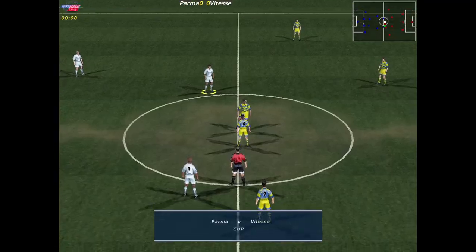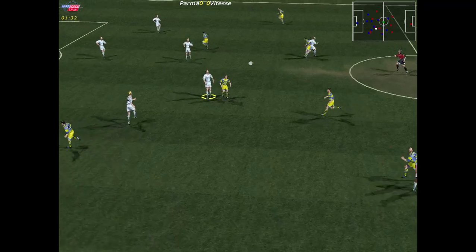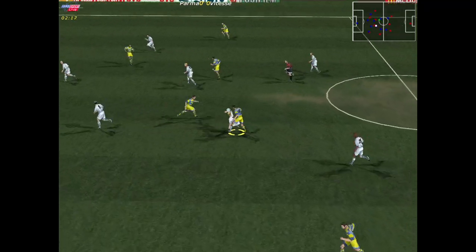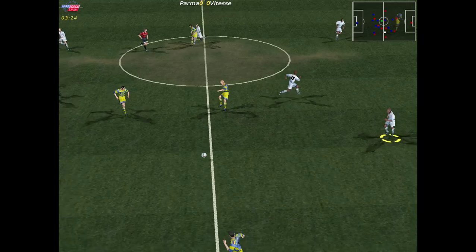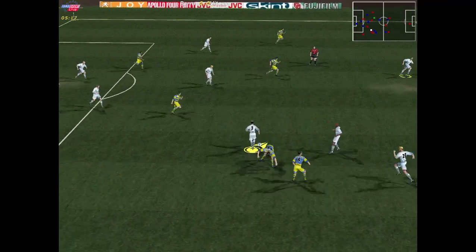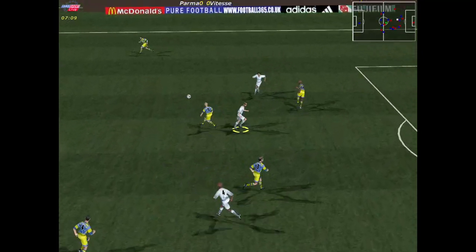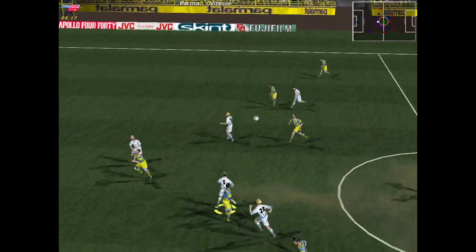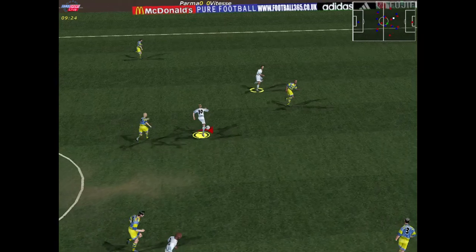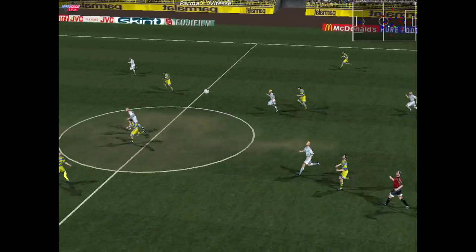Hello again and thank you for joining us for this second round European match. The referee gets us underway. Well-directed long ball. Ortega. Possession lost. Bray there. That's nice defending. Good tackle, well timed. Van Huydonk. Cleared out safely.